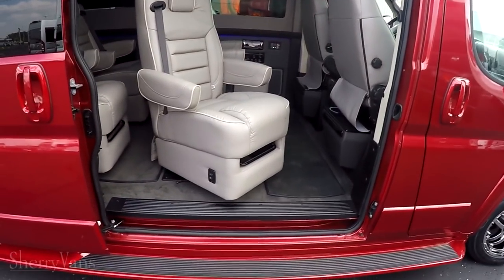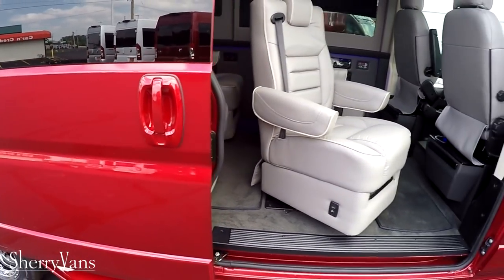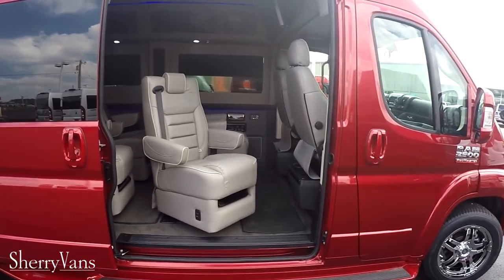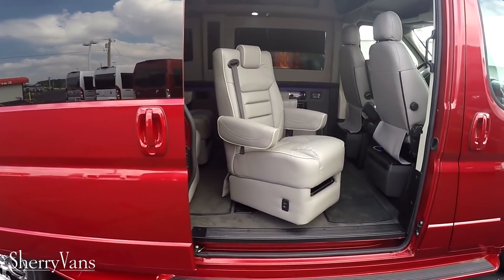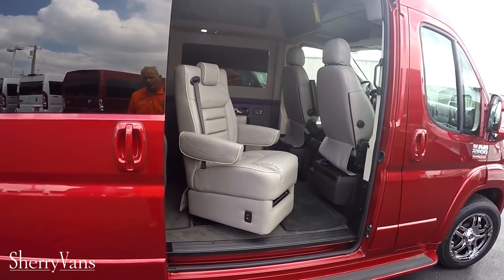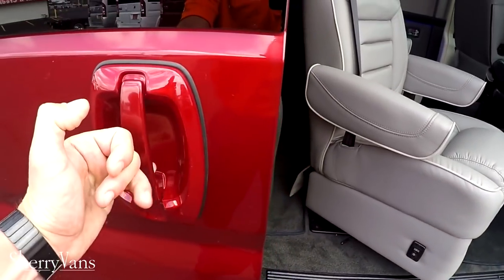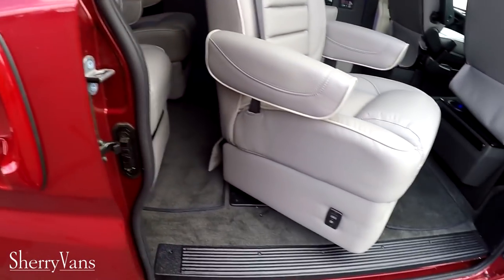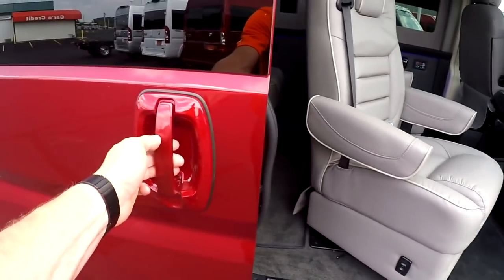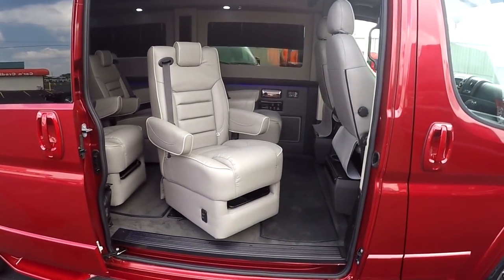Before we jump into the back, I want to talk about the door. You'll notice it is a manual sliding door. A lot of people ask if there is a power option — there is, but it is an aftermarket option. If you want details on that, give me a call and we can go over pricing, availability, and time required. Honestly, unless you're looking for a mobility application, it's really not necessary. I can open this van with just one or two fingers, and the more you open and shut that door, the easier it's going to get.